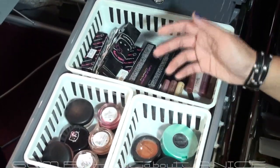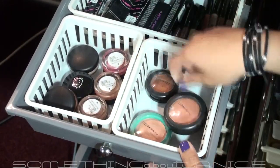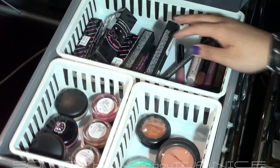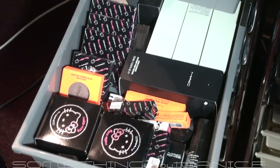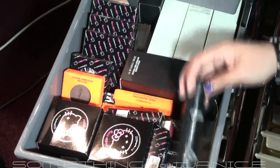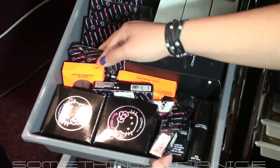This one is really random — some cream blushes, Optimistic Orange (a really old one), Fancy Ray, my Tender Tones, and some lip conditioners from MAC. In the back are just holiday lip glasses, lip pencils, and some backup stuff.